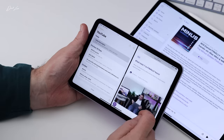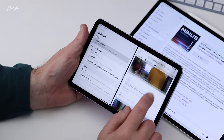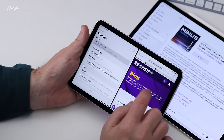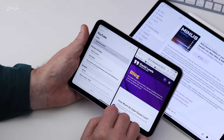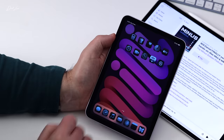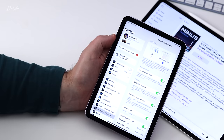Regarding multitasking — I don't use Stage Manager, I'm not a fan of it, and it just wouldn't work on the smaller real estate of an iPad mini. But you do get Split View, and Split View with this smaller design works really, really well. I can have a couple of things open on the screen — if I want to make notes and look at Safari, I can do just that.